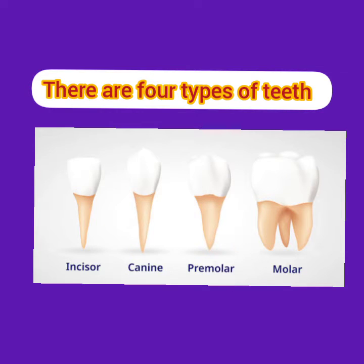There are four types of teeth: incisor, canine, premolar, and molar. And these teeth do different functions in our mouth.